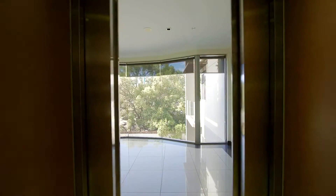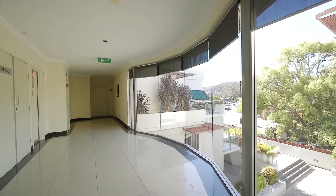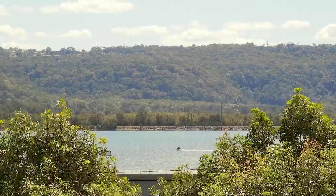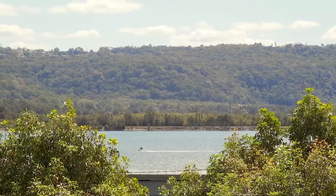Exiting the lift on the second floor, you will be struck by the impressive entry with full-length glass windows that create an abundance of natural light and tranquil views across a large garden courtyard.